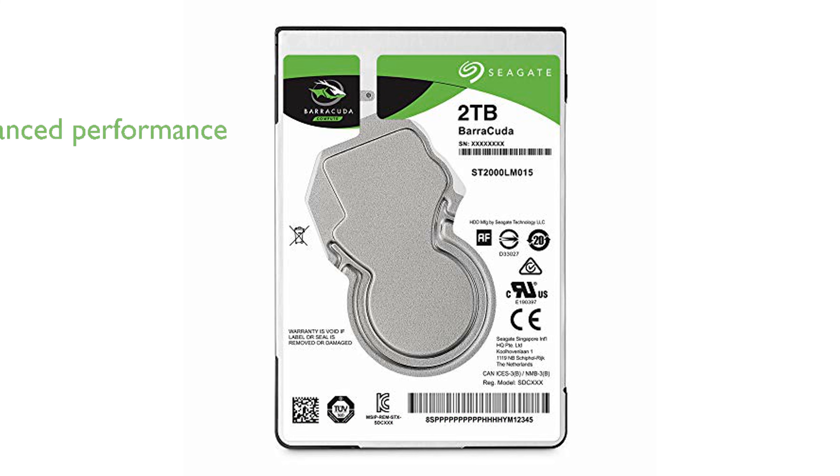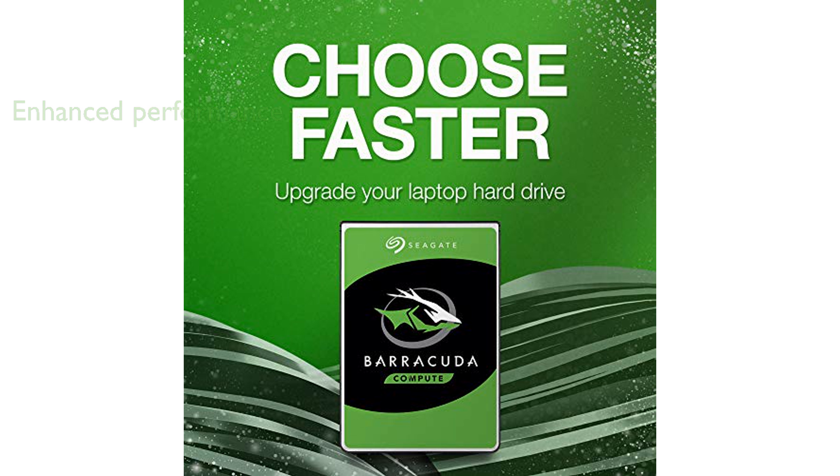Its 128 MB cache improves read and write performance, enhancing overall system responsiveness. The 2.5-inch SATA interface, with a data transfer rate of 6 GB per second, provides compatibility with a wide range of computer systems.